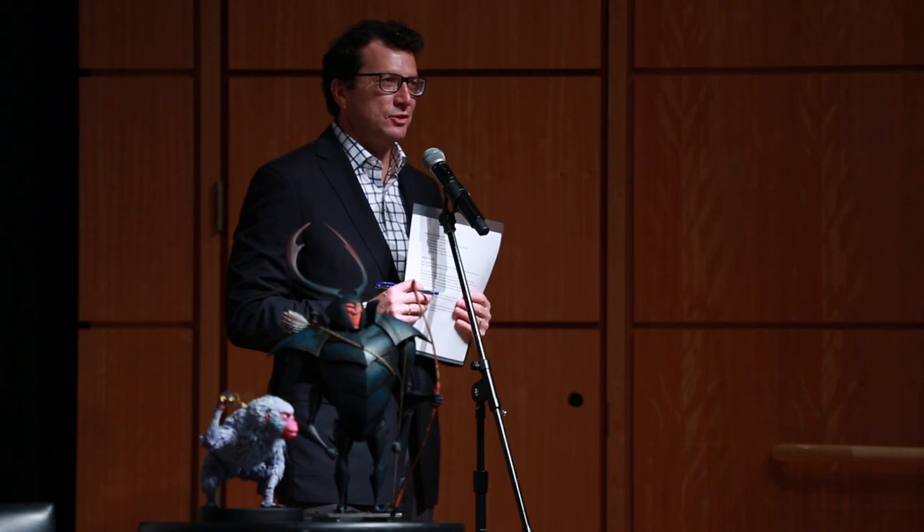Welcome everyone. I'm so happy you're able to join us today. I'm Brian Fariso, the director of the museum here. This has been a long journey to get to this day and to this opening weekend for this exhibition. The conversation between Laika and the Portland Art Museum started in 2009 actually when Laika featured their film Coraline for the first time at the Schnitzer Hall and we had the opening festivities here.